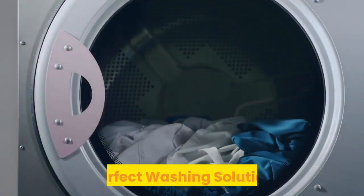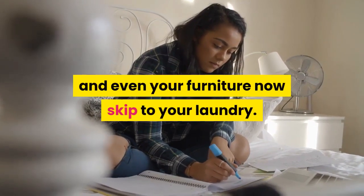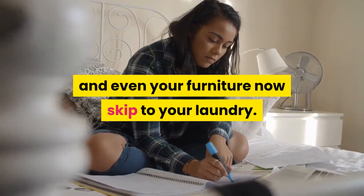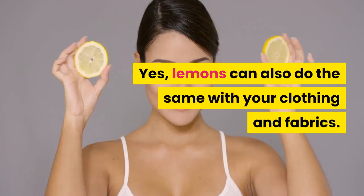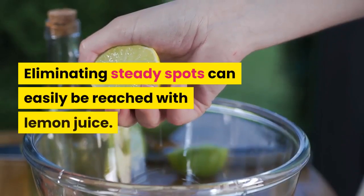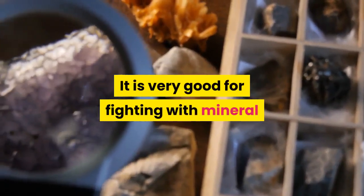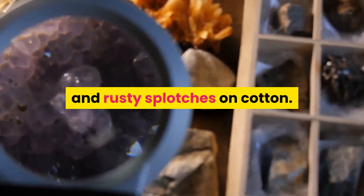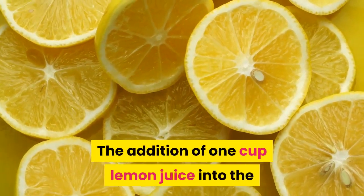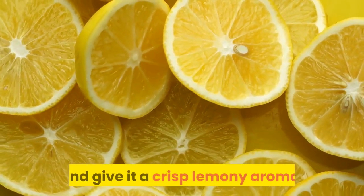Perfect washing solution. From highlighting your nails, hair, and skin, and even your furniture — now skip to your laundry. Yes, lemons can also do the same with your clothing and fabrics. Eliminating steady spots can easily be achieved with lemon juice. It is very good for fighting mineral and rusty splotches on cotton. The addition of one cup of lemon juice into the washing machine will brighten your laundry and give it a crisp lemony aroma.